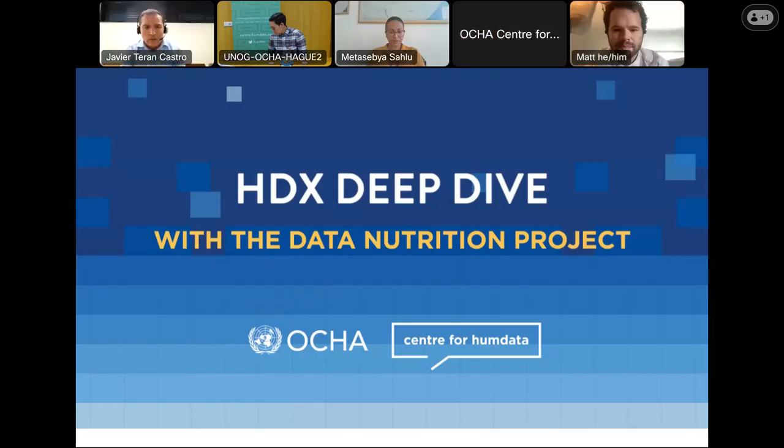Welcome to our next HDX Data Save Deep Dive. This time we are featuring the Data Nutrition Project. My name is Javier Teran. I work for the Center for Humanitarian Data and I'm based usually in Geneva. We have prepared a very interesting session for you where you will learn more about data quality on HDX. This session will be recorded and available soon after the end of this webinar on our YouTube channel. The chat is open, so don't hesitate to introduce yourselves and tell us how you work with HDX.